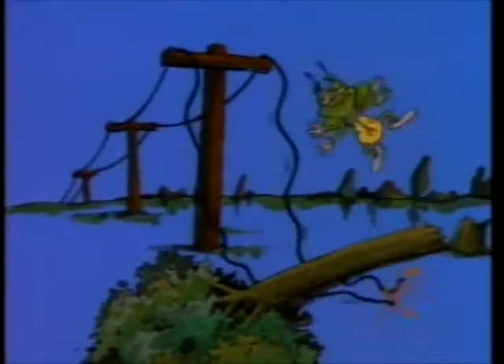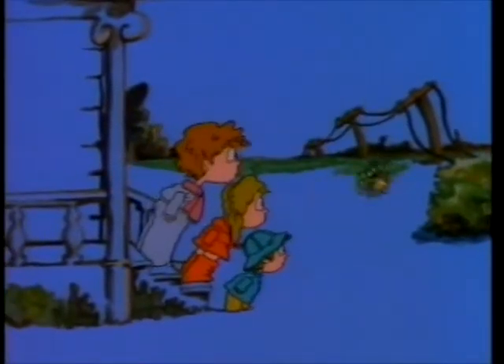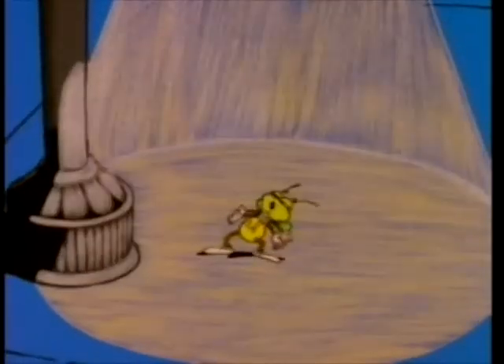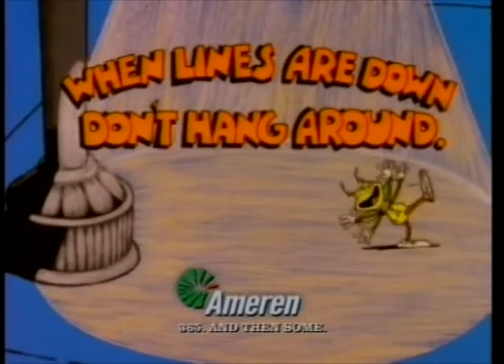These power lines have the blues 'cause they're feeling down. We got the blues 'cause we're feeling down. So when the lines are down, don't you hang around. When we're down, don't hang around. When lines are down, don't you hang around.